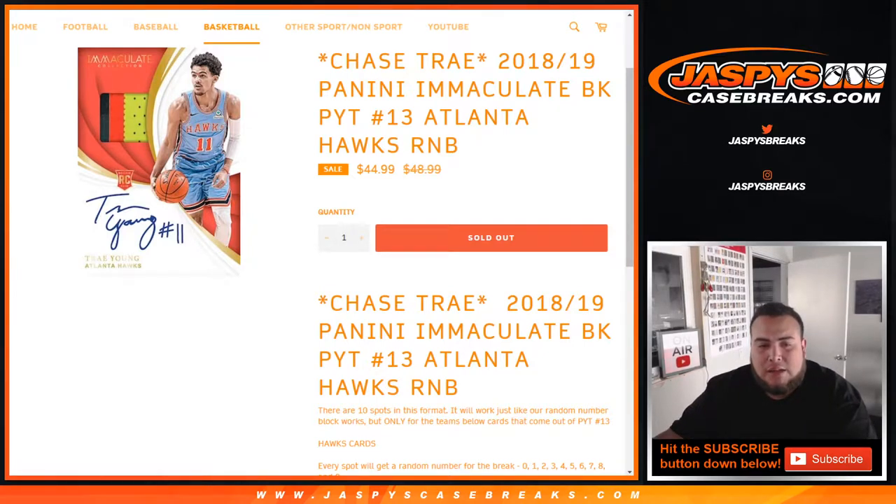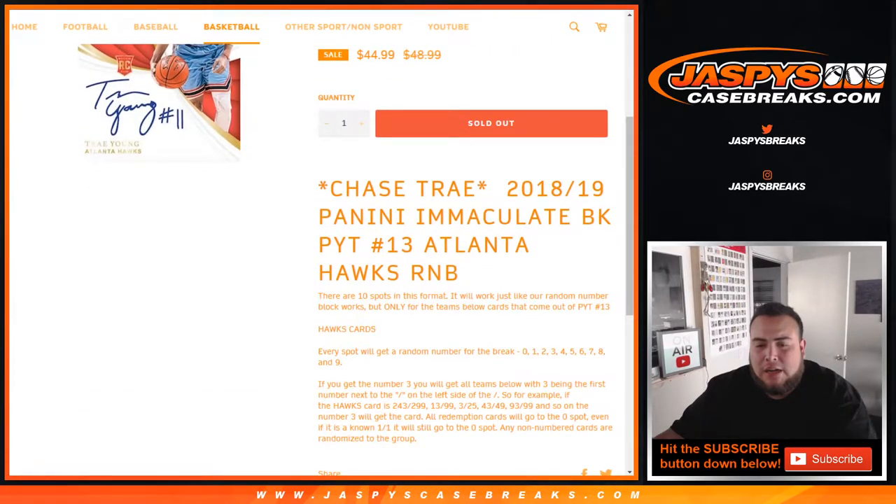You can chase Trey Young — very, very nice RPAs right there on the sell sheet. You get a random number from zero through nine with every spot.